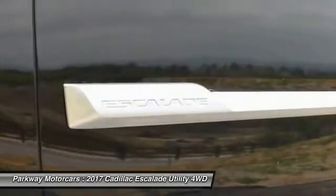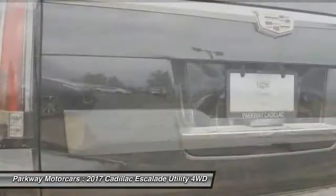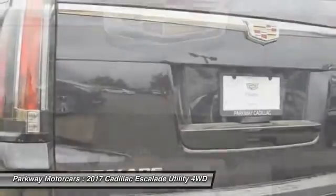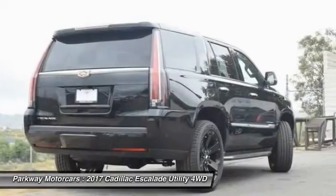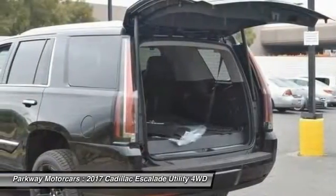Power steering, heated rear seats, four-wheel disc brakes, universal garage door opener. A vehicle like this doesn't come along every day — come in and get it before someone else does.